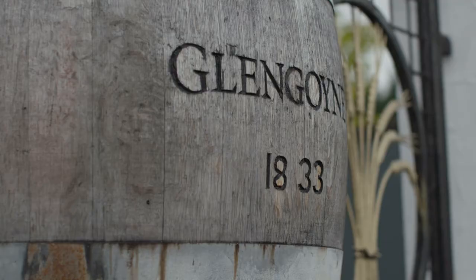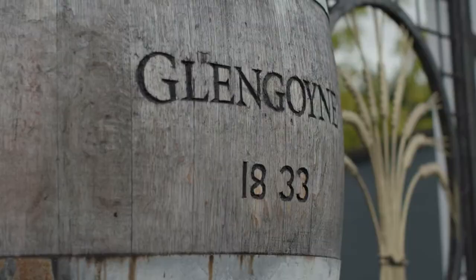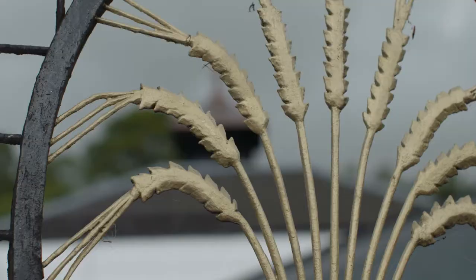The legal start is 1833. The illegal start — well, that's anyone's guess. And look what it's become now.